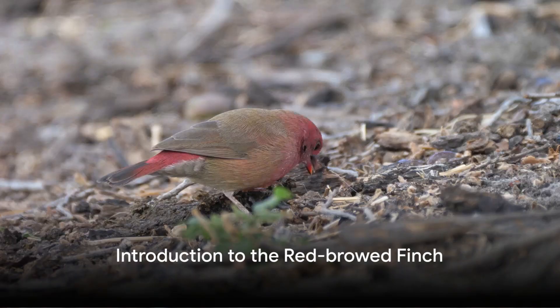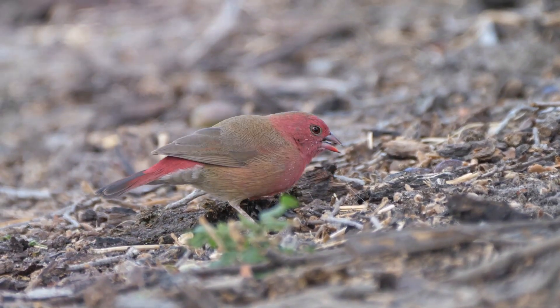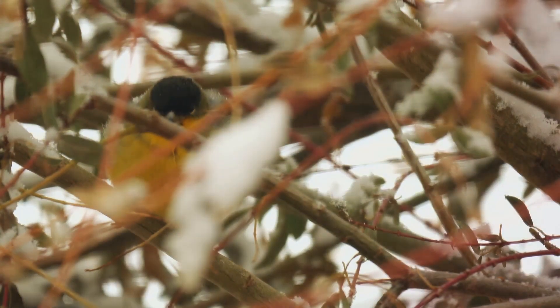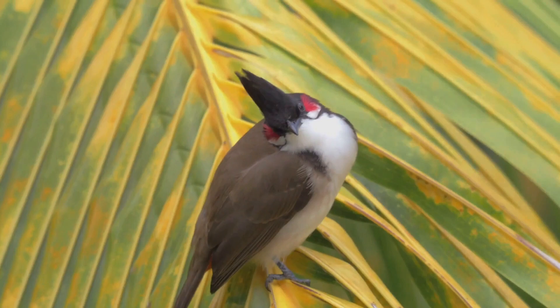Have you ever wondered about the vibrant life of the red-browed finch, a tiny bird with a fiery streak of red over its eyes? This is the red-browed finch, scientifically known as Neochmia temporalis, a unique estrildid finch native to the east coast of Australia.